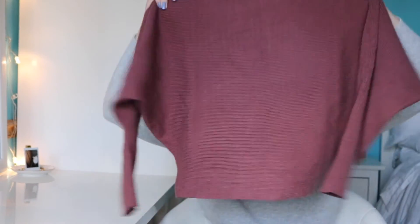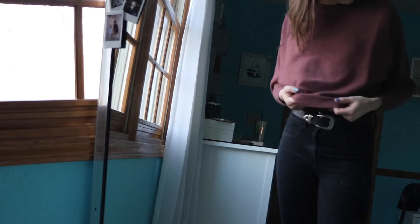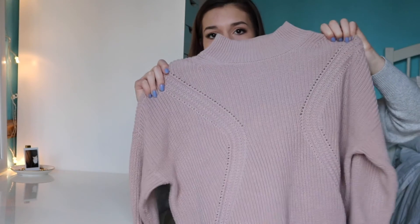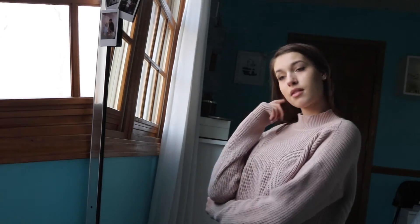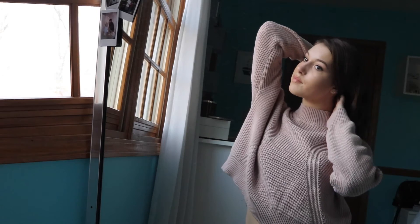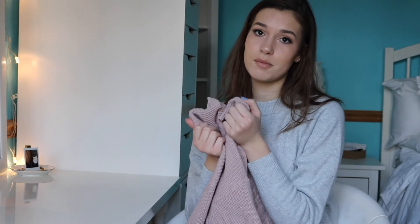My last two clothing pieces are from PacSun. The first one I wore in my Winter Trends lookbook — it's a rosy shade cropped sweater that is really soft, plush, fluffy, and stretchy. I thought it would be really cute with that fuzzy bomber jacket I showed you, plus a necklace. And my last clothing item I'm so obsessed with — it's a dusty pink mock neck cropped sweater from the Kendall and Kylie collection. I love the knit detail going down and the mock neck. It goes with everything and it's so comfortable.